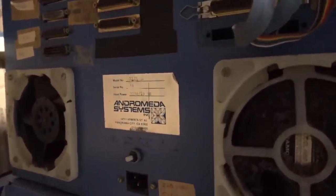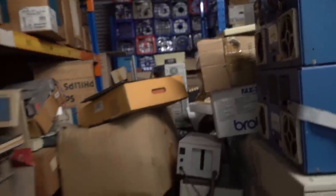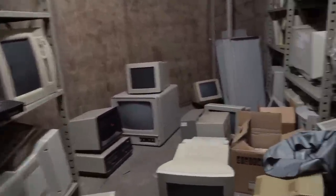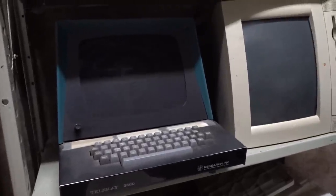There's the back of the Andromeda Systems Inc — lots of D connectors. This is amazing. What's in here? Secret squirrel cave in here. Not much interesting. Tellaray 3300 — of course, everyone knows the Tellaray 3300. And just monitors, monitors, monitors, monitors, monitors — more monitors.